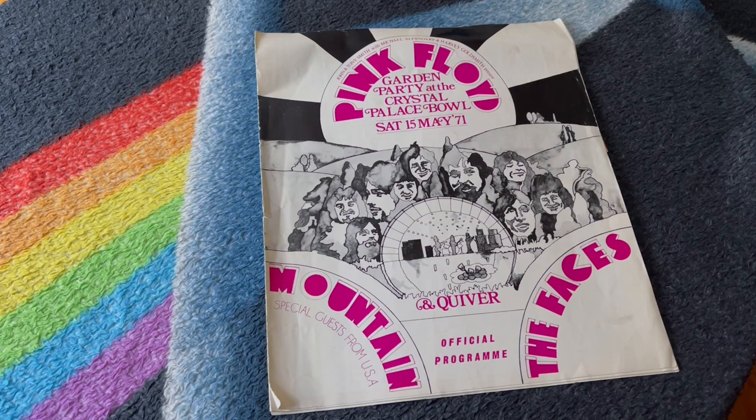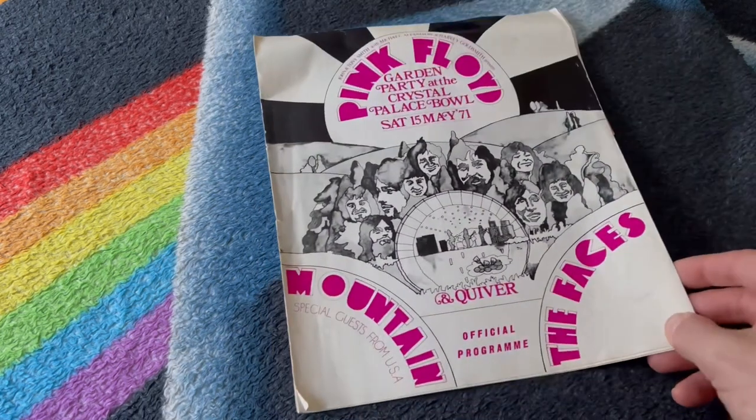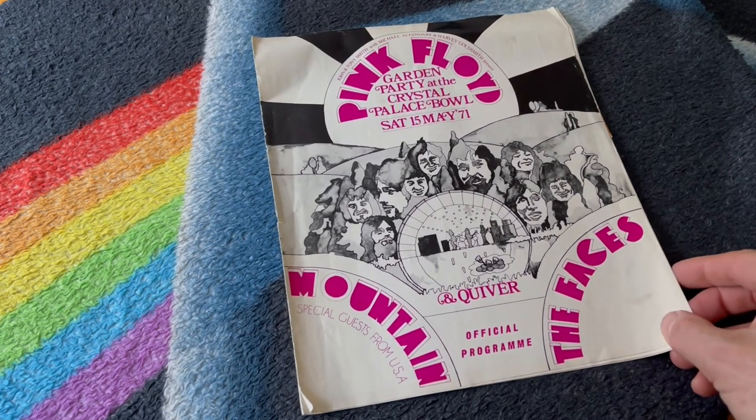Welcome back to the Pink Floyd Collectors YouTube channel. Today we're going to look at the Pink Floyd Garden Party at the Crystal Palace Bowl tour program, or tour book. This was actually the first ever concert at the Crystal Palace Bowl to feature a pop act, as Pink Floyd were considered then.